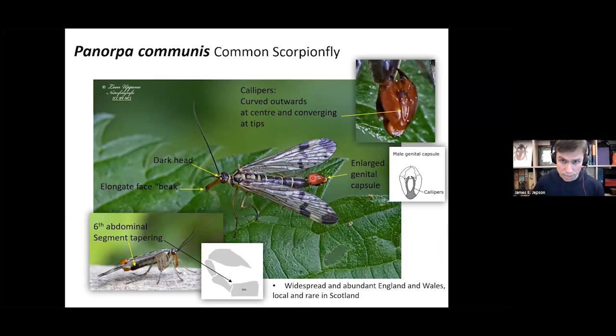Panorpa communis: find the genital capsule, look at the calipers — these are quite slender, curving upward towards the middle but converging back towards the tip. This is easily identified as Panorpa communis. Again, dark head, and the sixth abdominal segment tapers as with Panorpa germanica. These are very widespread and abundant in England and Wales, but fairly local and rare in Scotland.